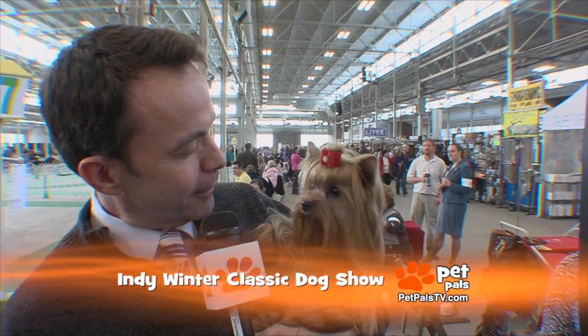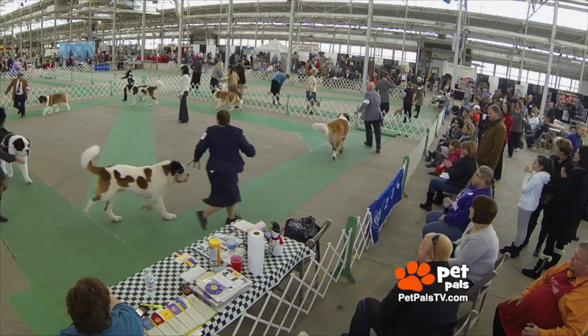Stella! Her name really is Stella. She's fancy, and she's one of the many breeds that we're going to meet today at the dog show.